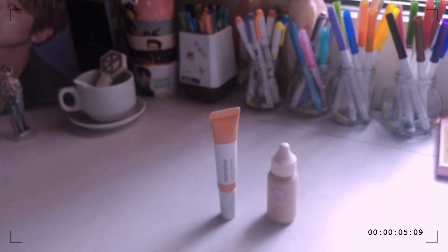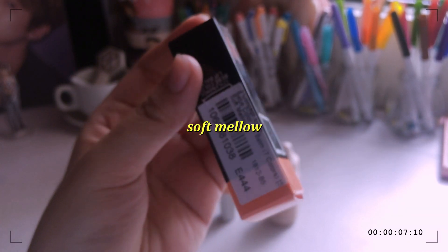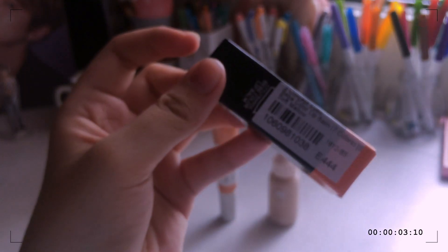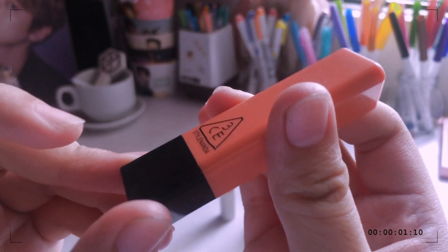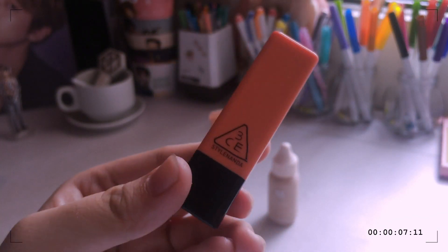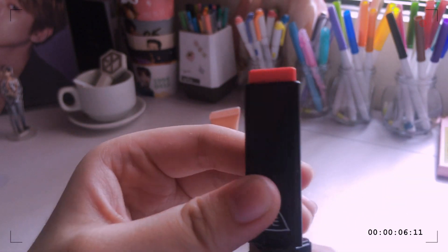Now moving on to the lip products. The first one is the 3CE Bebe Color Lip Balm in the shade Soft Mellow. It has a lot of shades, but I got this one because peachy tones are the best. This is just a lip balm with a little tint. The packaging is so nice — I've been really wanting to try 3CE products for so long since a lot of my favorite YouTubers are always recommending 3CE. It's triangular, which is super cute.